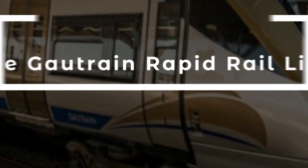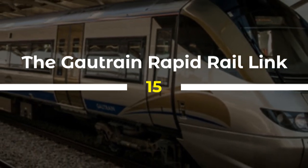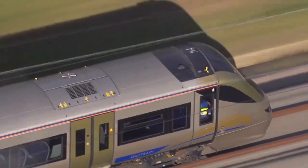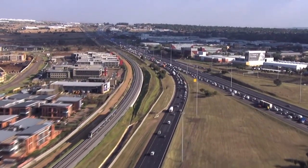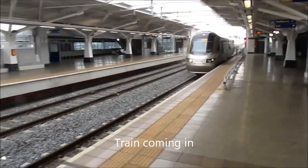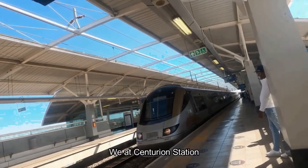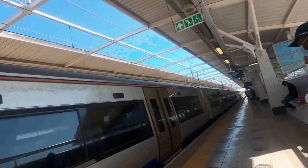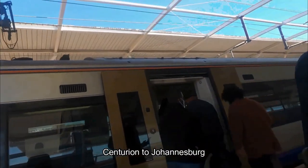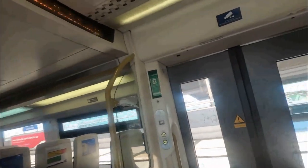15. The Gautrain Rapid Rail Link is a world-class infrastructure initiative that has transformed the way people travel in South Africa. The project, completed in 2012, involved the construction of a high-speed rail network that connects Johannesburg, Pretoria, and OR Tambo International Airport. It provides a safe, reliable, and efficient alternative to road transport, and incorporates sustainable design principles such as energy-efficient trains and stations to reduce the environmental impact of transportation. With its state-of-the-art facilities and its contribution to economic growth and development, the Gautrain Rapid Rail Link is a landmark project in South Africa's infrastructure landscape.